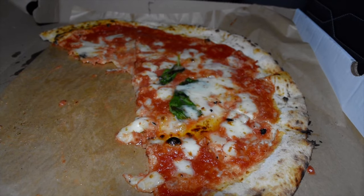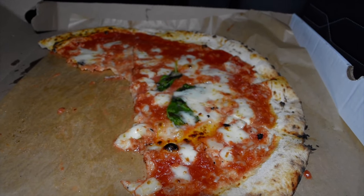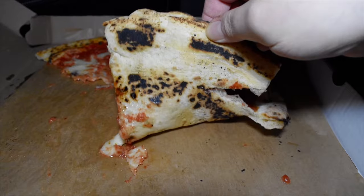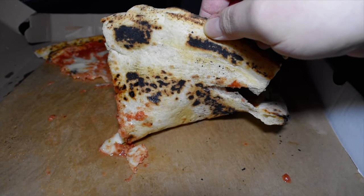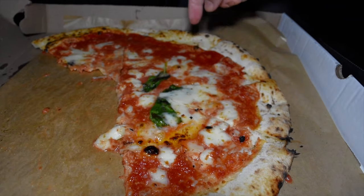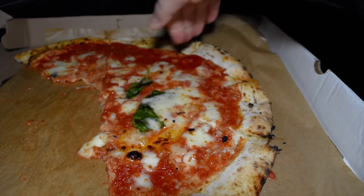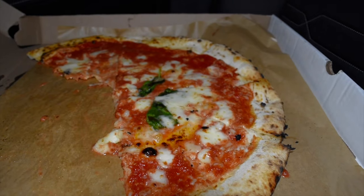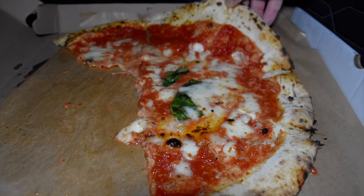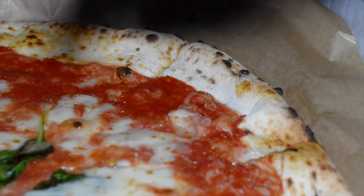It's only the second Neapolitan I've ever had that I would consider absolutely authentic and true blue to the core to the specifications. This crust is legit — this pizza is legit, a true Neapolitan, a real Neapolitan. Not all that fake stuff — so many fake Neapolitans out there, not this one. You gotta have respect for this pizza even if you don't like Neapolitans.